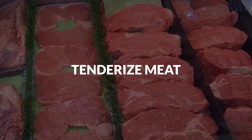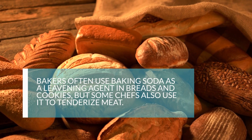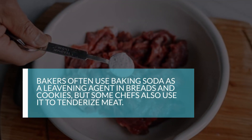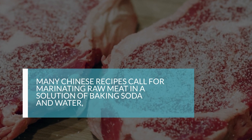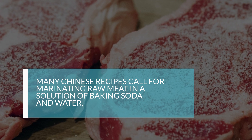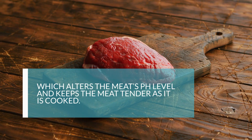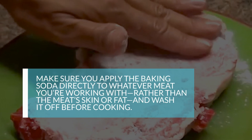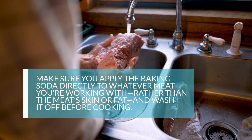5. Tenderize Meat. Bakers often use baking soda as a leavening agent in breads and cookies, but some chefs also use it to tenderize meat. Many Chinese recipes call for marinating raw meat in a solution of baking soda and water, which alters the meat's pH level and keeps the meat tender as it's cooked. Make sure you apply the baking soda directly to the meat rather than its skin or fat, and wash it off before cooking.